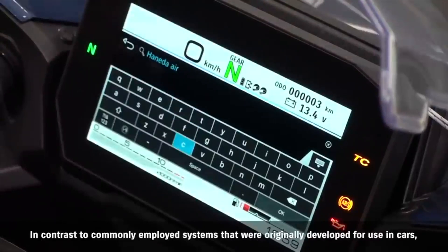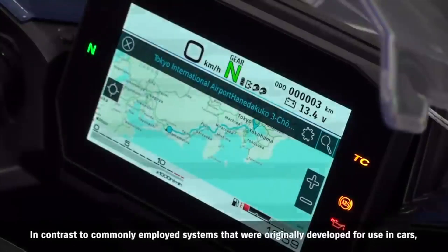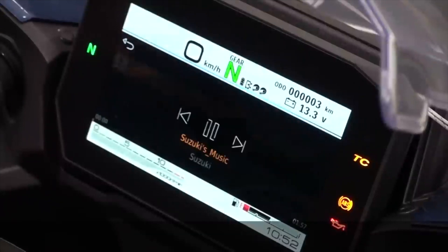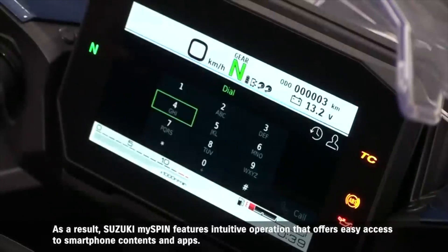In contrast to commonly employed systems that were originally developed for use in cars, the GT adopts an interface designed specifically for motorcycle use. As a result, Suzuki MySpin features intuitive operation that offers easy access to smartphone contents and apps.